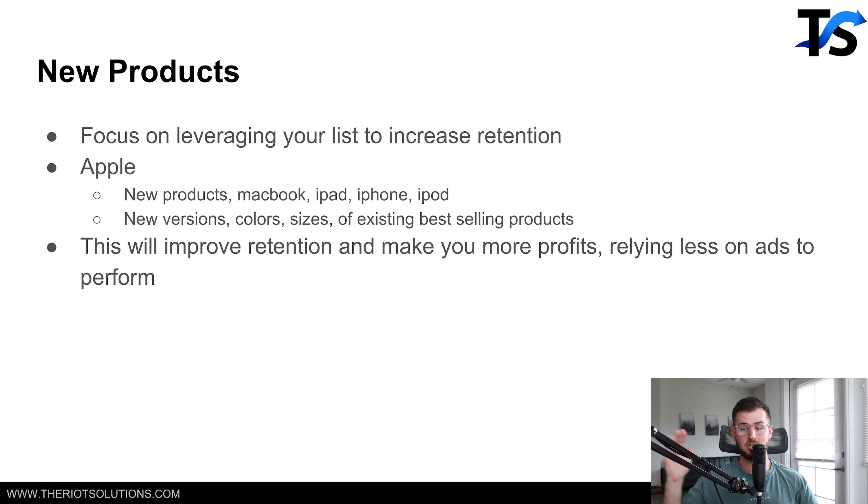If Apple launched a new iPhone tomorrow, would you say the old one sucks? No — they promote the new features and you go buy the new product. Look at iPhone: every year there are improvements, colors, new sizes, different versions — all of existing bestselling products. So go look at your bestselling product right now. It could have new flavors, new sizes, new versions — all the different things you could do to launch new products into your store. This will improve your retention.